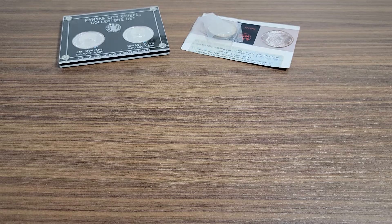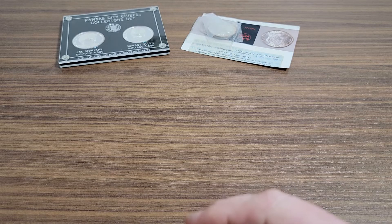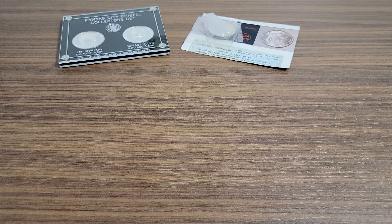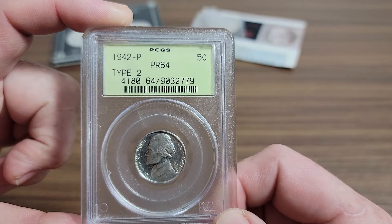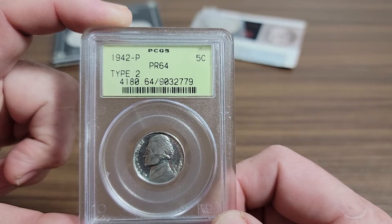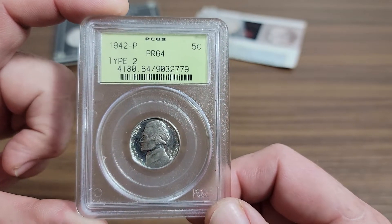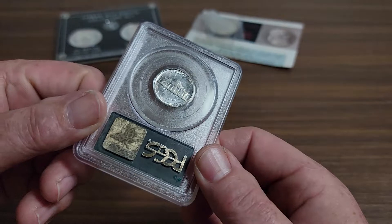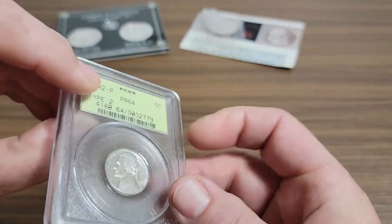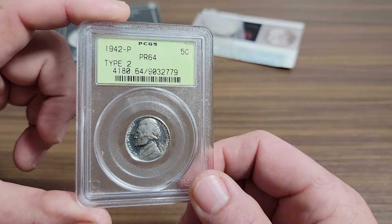Hey YouTubers, Neil here. I have a Jefferson nickel to show you — it's kind of special and I thought it was worth doing a video on. What I have here is a 1942 Philadelphia proof 64 type 2 Jefferson nickel. It's a mouthful. This is an older PCGS holder from the late 80s, early 90s.